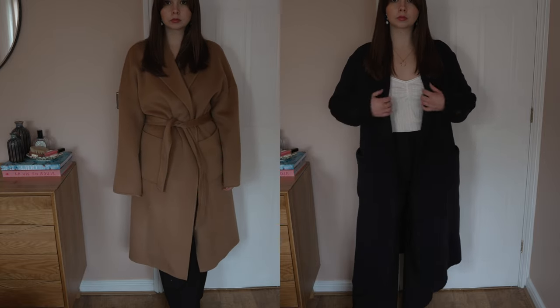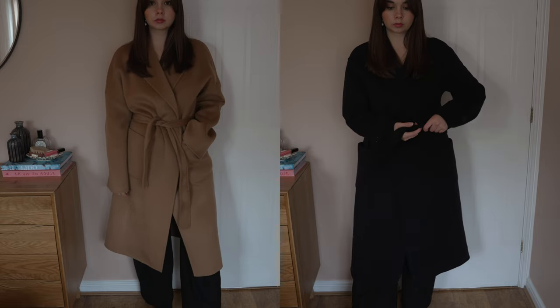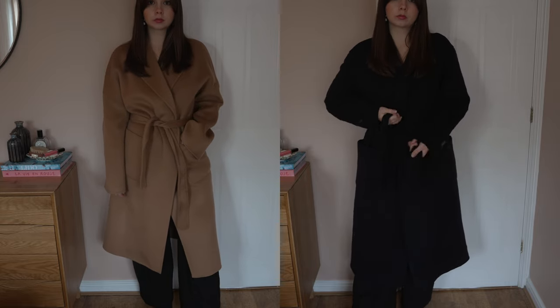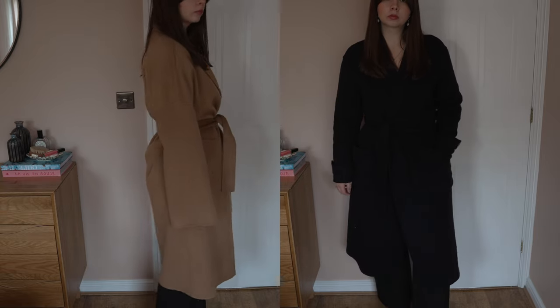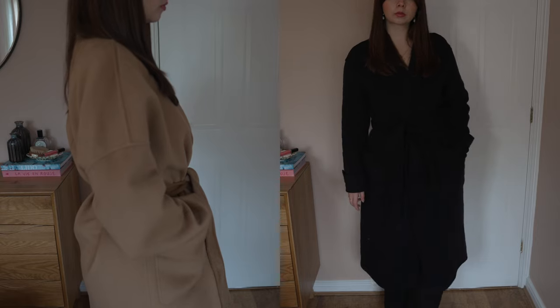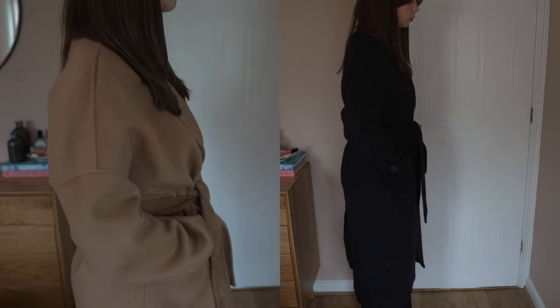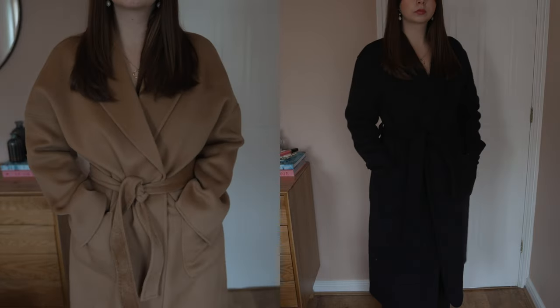Ultimately which one would I recommend? It's a really tricky decision because they're both beautiful, lovely quality, and stunning investment pieces. I think you'll be happy with either. If you're looking for a wider range of colours, The Curated has you covered — unless you want the more unusual shades like olive or lighter blue, in which case go to Cezanne. If you want the softest option, The Curated wins hands down. If you prefer more design details like buttons and attached belt loops, the Cezanne wins in that category.